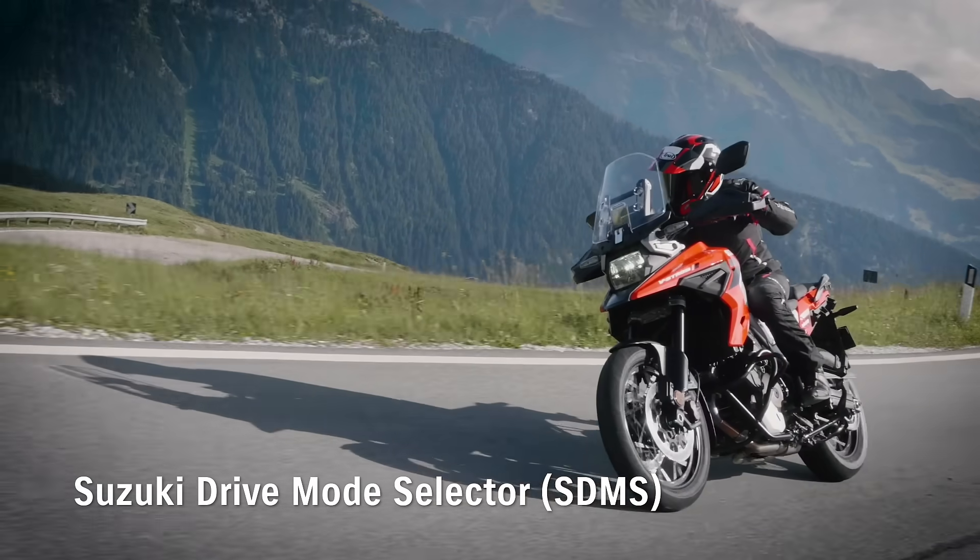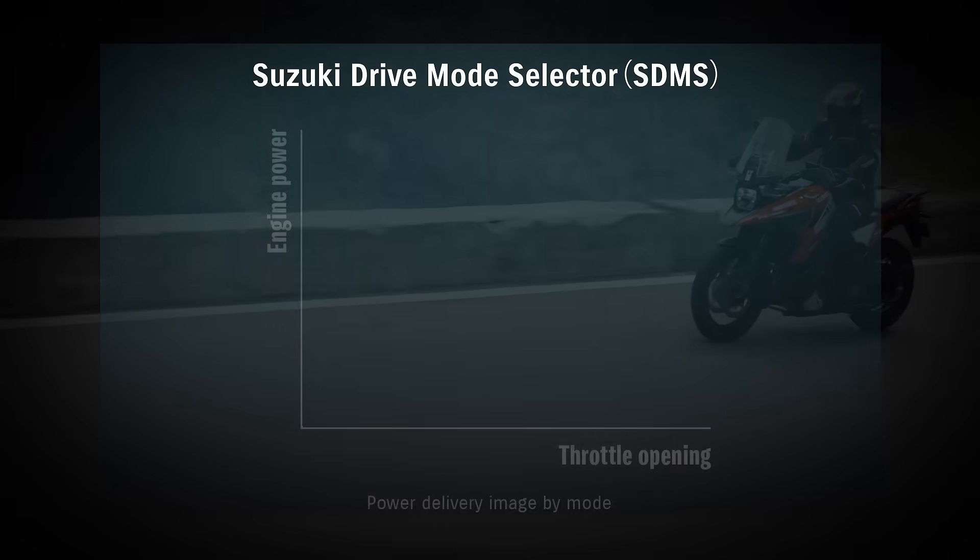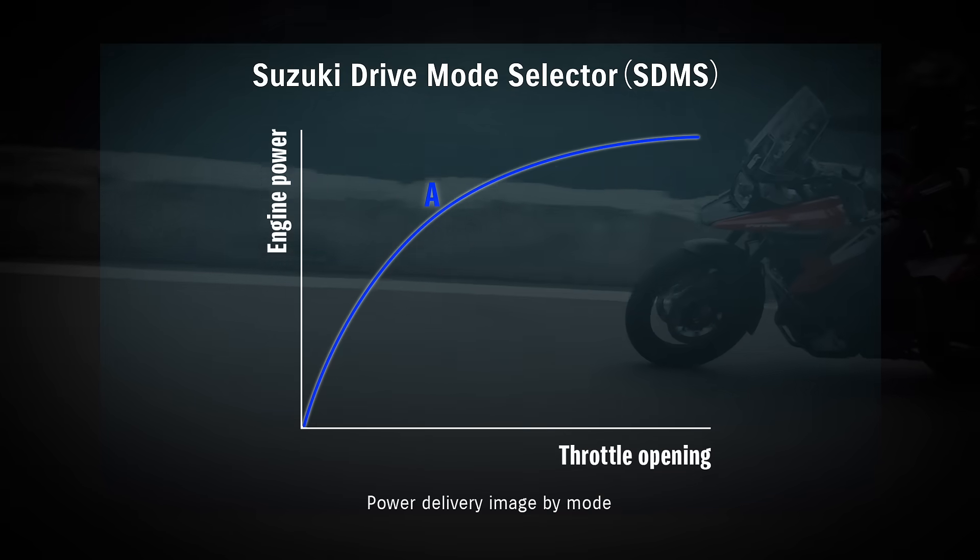The Suzuki drive mode selector allows the rider to select from three different mapping and engine power delivery settings. Mode 3 provides sharp throttle response.